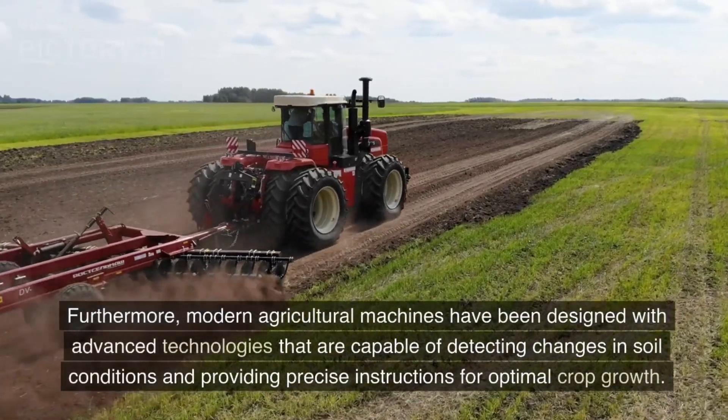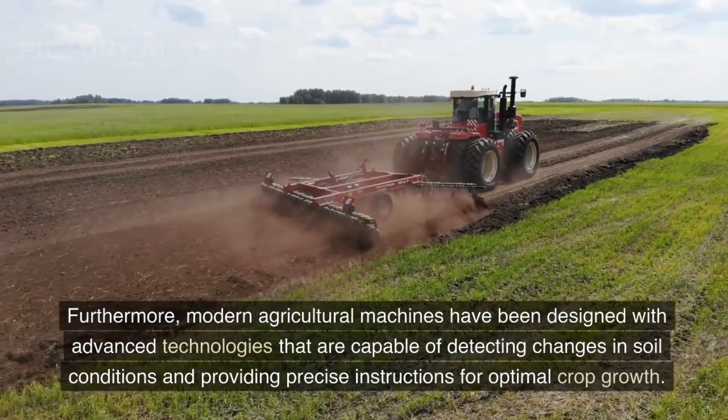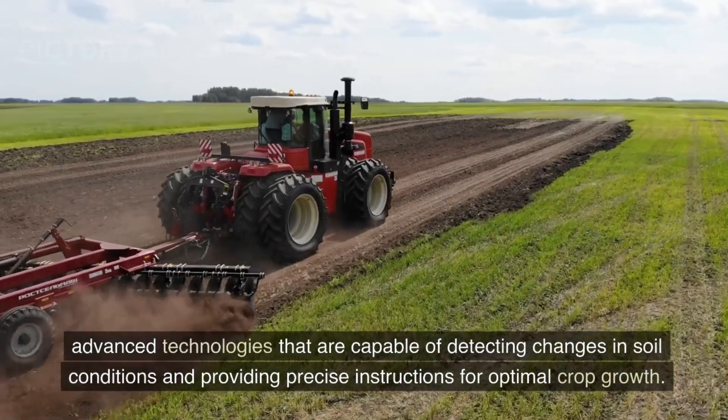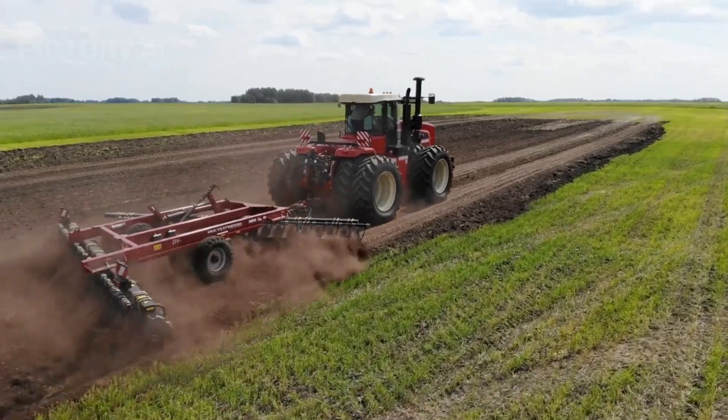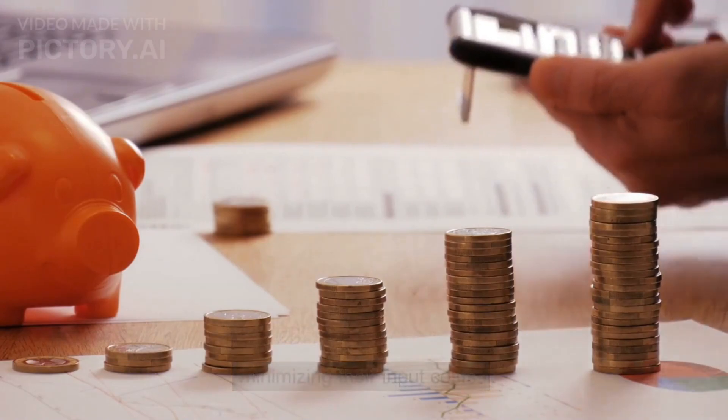Furthermore, modern agricultural machines have been designed with advanced technologies that are capable of detecting changes in soil conditions and providing precise instructions for optimal crop growth. By investing in these machines, farmers can maximize their yields while minimizing their input costs.